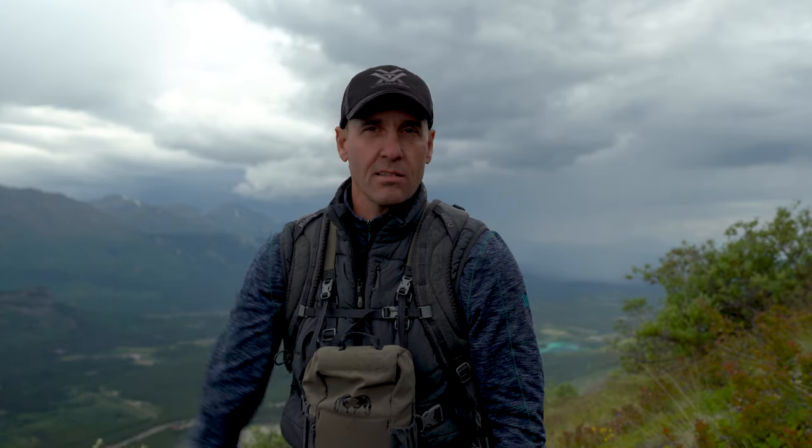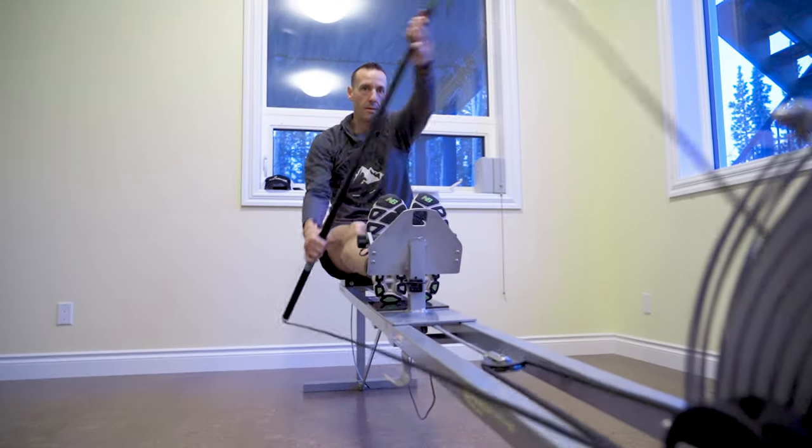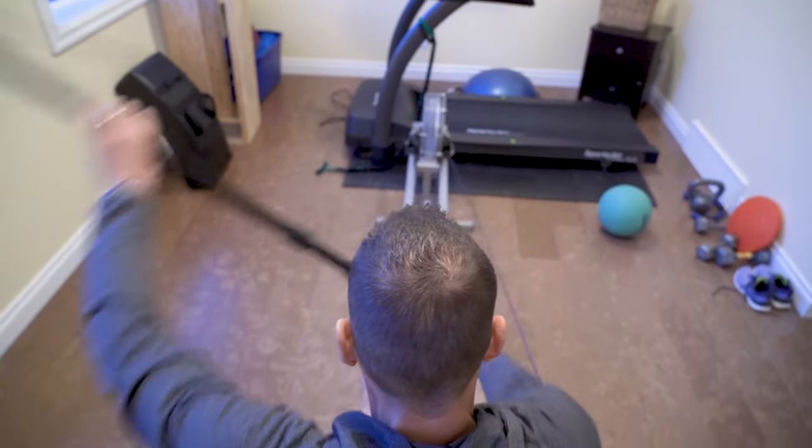I always used to hunt like that but I wasn't as proficient a glasser 10 years ago. It just takes a lot of time and a lot of practice. The more time you put behind the glass — just like the amount of physical training you do to prepare for a mountain hunt — if you can do the same thing with binocular time or spotting scope time, you're just going to be that much better when it comes to putting boots on the ground.